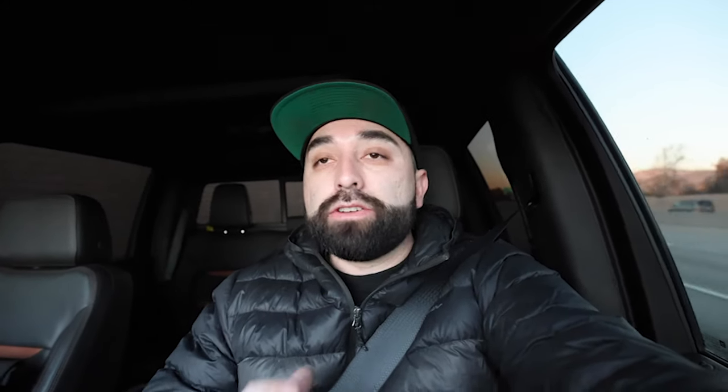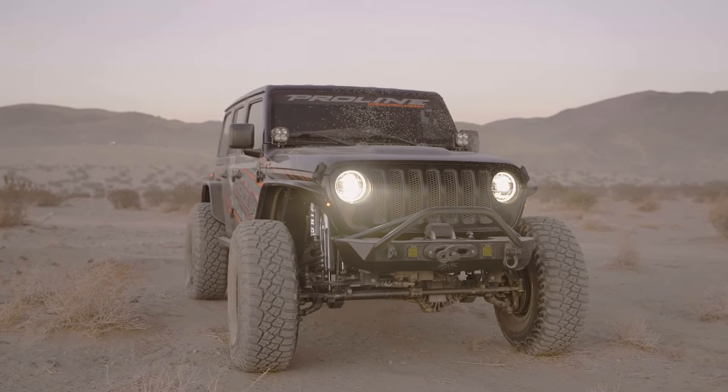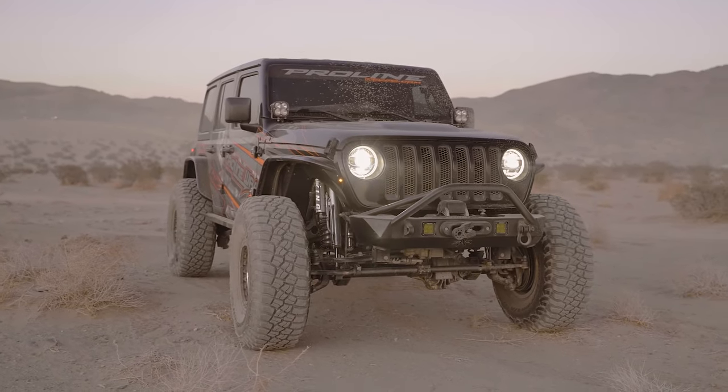Then we also have our Jeep JL. So that has a full Evil long travel, full Evil long arm kit. DCD finished up the Jeep for us, and so we're on the way to shoot with that too. Big schedule today — trying to cover as much as we can, got a lot of content planned.